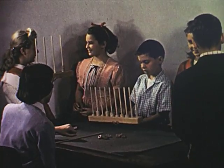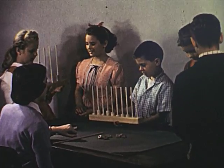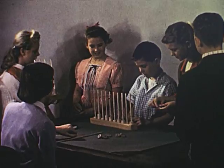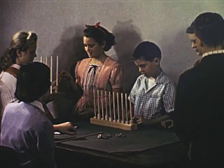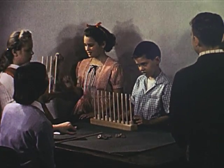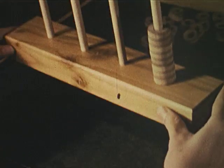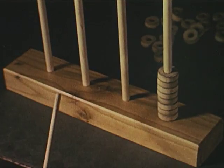By understanding and using the abacus, we can discover the meaning of our decimal number system. Let's watch these children as they discuss some of the things they discovered about the number system. These are open-end abacai — boards on which we have fitted sticks to show groupings of ones, groupings of tens, groupings of hundreds, and groupings of thousands. We put counters on the sticks to show how many of each grouping we have.